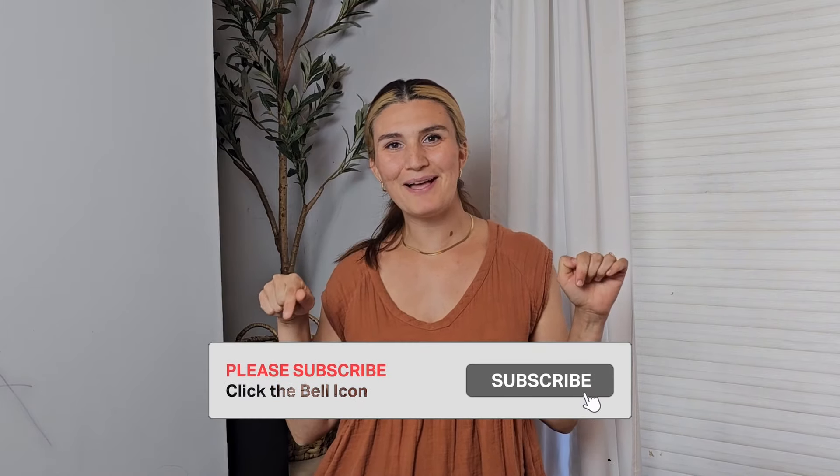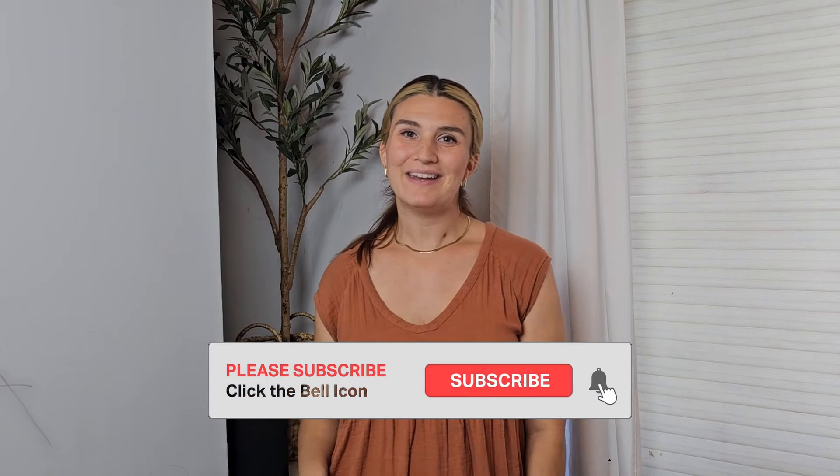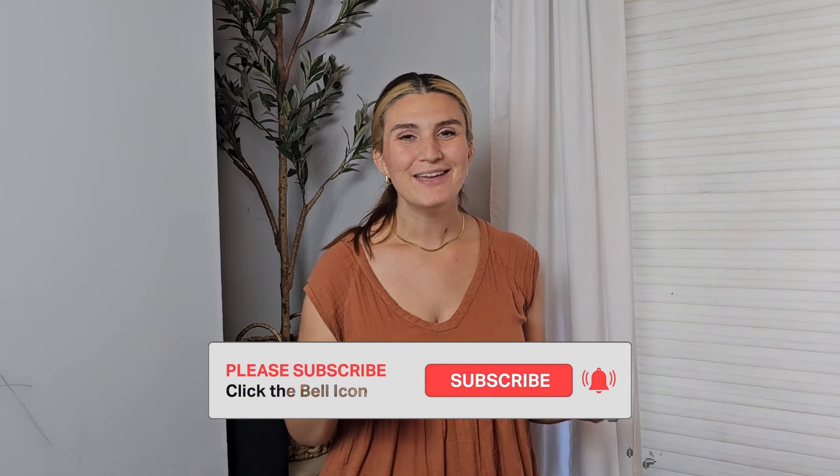If you're enjoying this video so far, please be sure to like it down below and subscribe as well. If you ring that little bell button, you'll get notified every time I upload a new video so that you don't miss out on any of my tips.